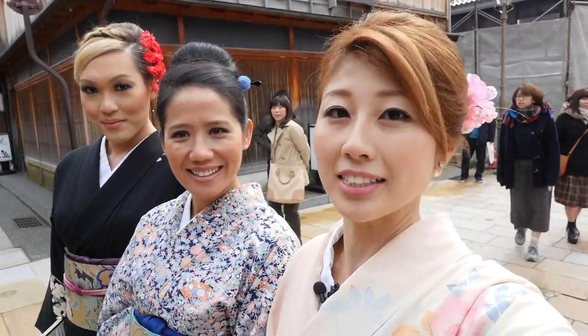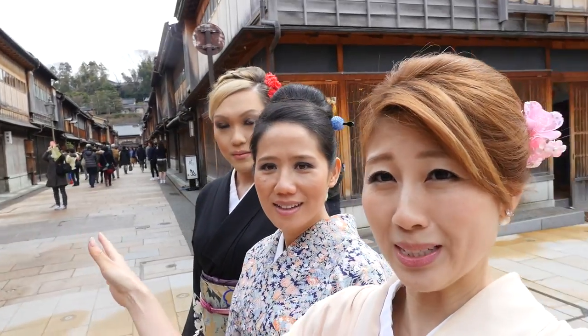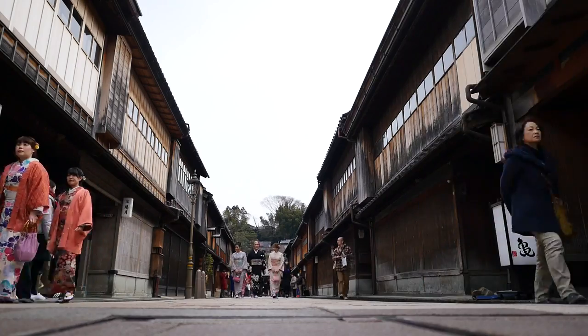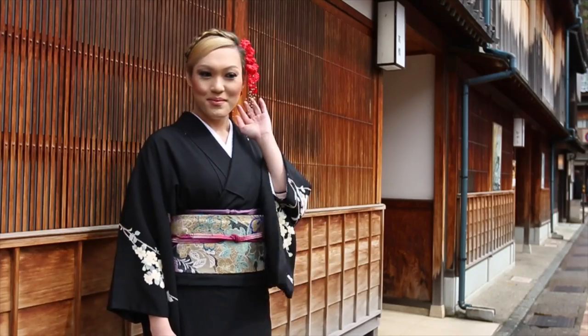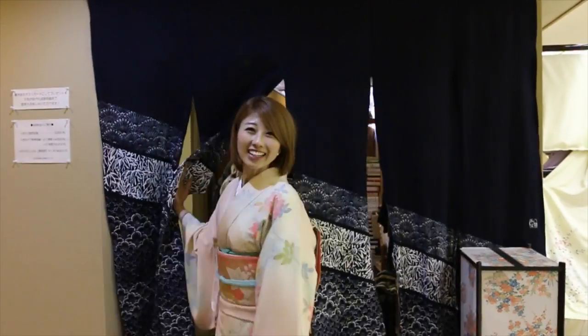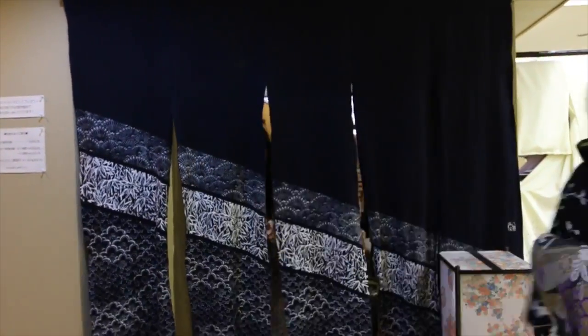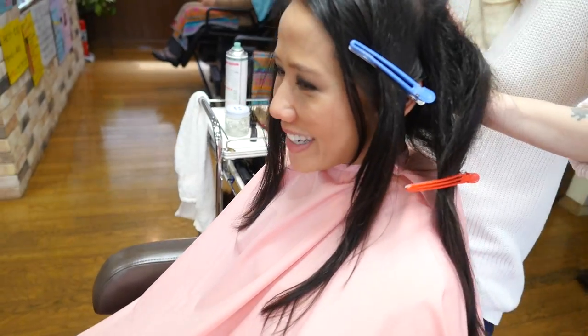So right now we are in the Higashi Chaya district, which is a historical place that has a bunch of old tea houses and all these traditional buildings, which are really really cool. Chaya literally means tea house, and it was in these tea houses that the geishas entertained people with their dances and musical performances. Today we're going to be trying on kimonos! We visited the Kaga Yuzen Kimono Center to rent some kimonos and got our hair done at a nearby salon before going. All the dreams really come true in one day!